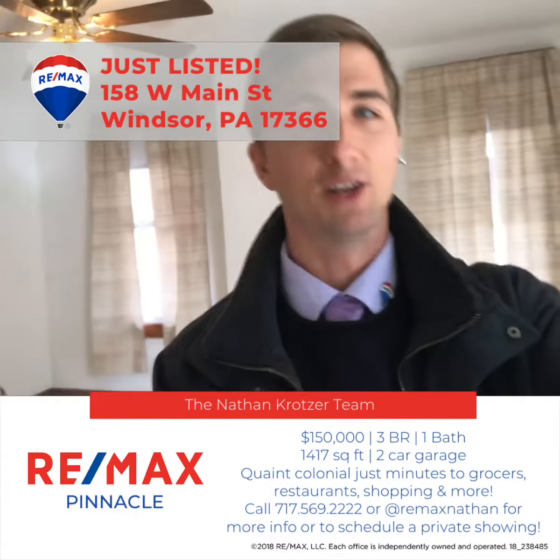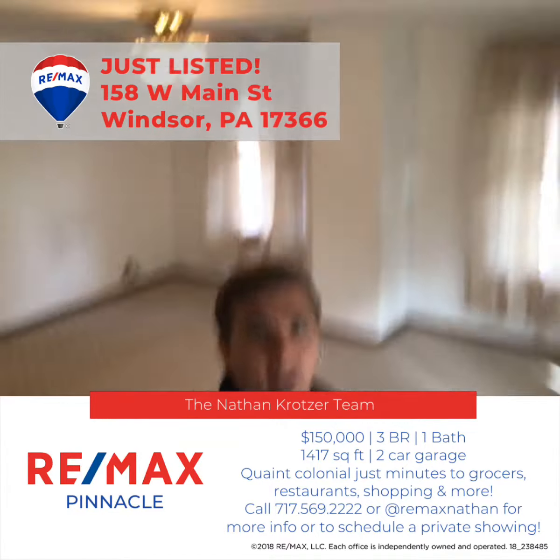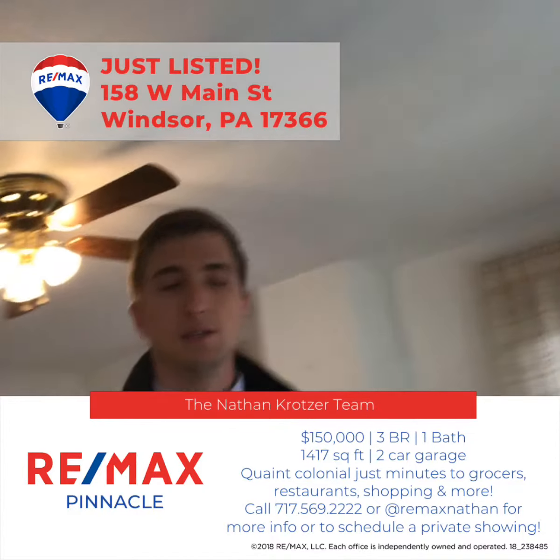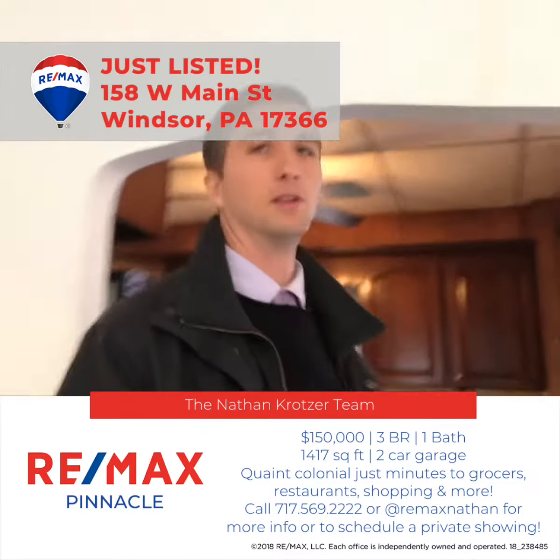We can do whatever you'd like, but upon entry you'll see here we have a very nice large living space. The living room has a ceiling fan in it, and it leads way through to a kitchen in the rear of the home.